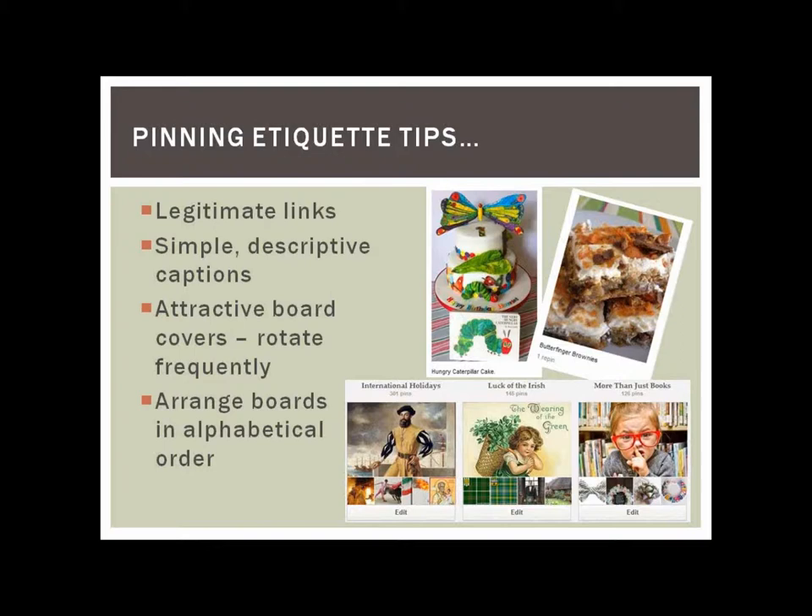I'll show you an example of a suspicious link later. Use simple, descriptive captions — for example, 'a hungry caterpillar cake' describes better than just 'cute cake.' You also want to use attractive board covers and rotate them frequently, so other libraries that follow you can see you're changing your covers and know you're active. And arrange your boards in alphabetical order — it just helps to find boards a little better if you're looking for a specific one.